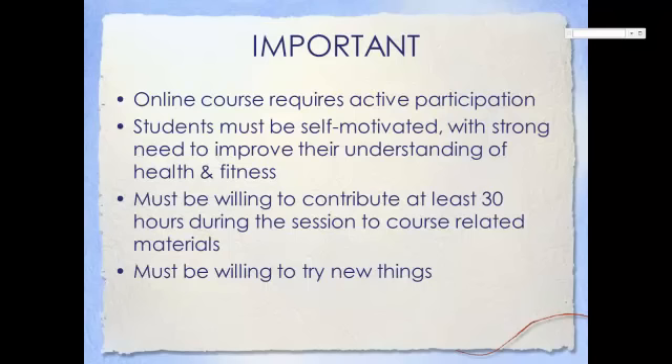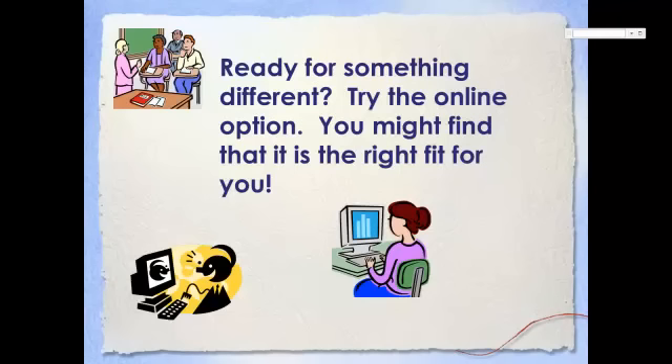Please note that an online class requires active participation from you, the students. Although the materials are supplied and I am around to help you with questions and to help you access the course materials, you have to actively use the course to meet goals and objectives that you have chosen. An online class is not for everyone. But if you're self-motivated, interested in learning more about your health and healthy options, and willing to try things that may be new to you, you're a good candidate for online learning. You ready for something different? Try this option — you might be surprised. Thanks for listening.